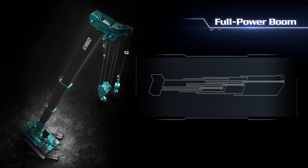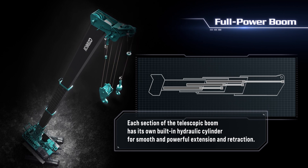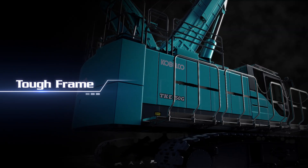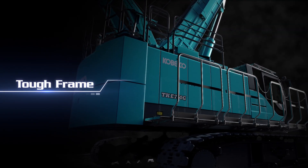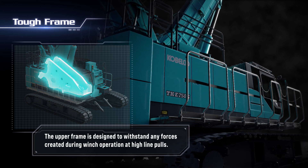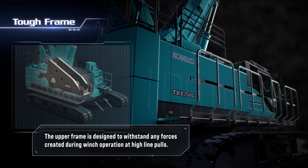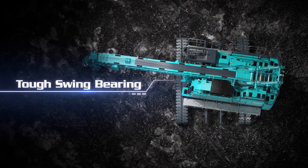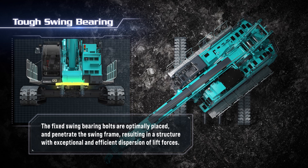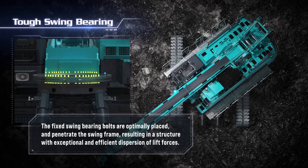Each section of the telescopic boom has its own built-in hydraulic cylinder for smooth and powerful extension and retraction. The superstructure is designed to take on tough jobs. The upper frame is designed to withstand any forces created during winch operation at high line pulls. The fixed swing bearing bolts are optimally placed and penetrate the swing frame, resulting in a structure with exceptional and efficient dispersion of lift forces.